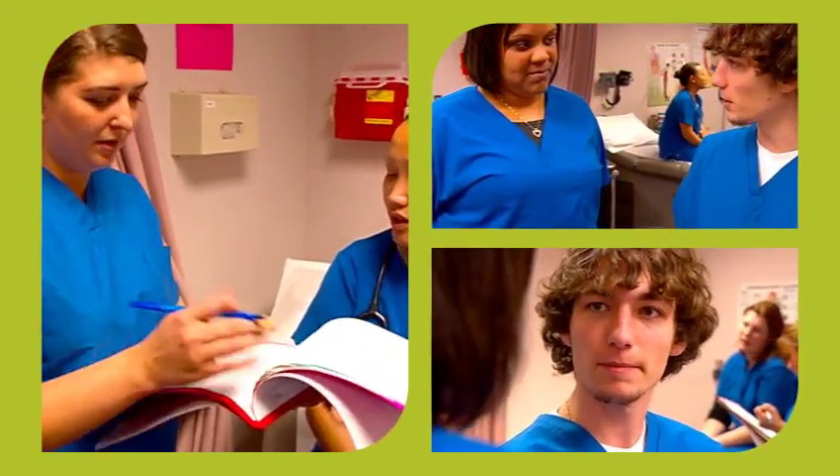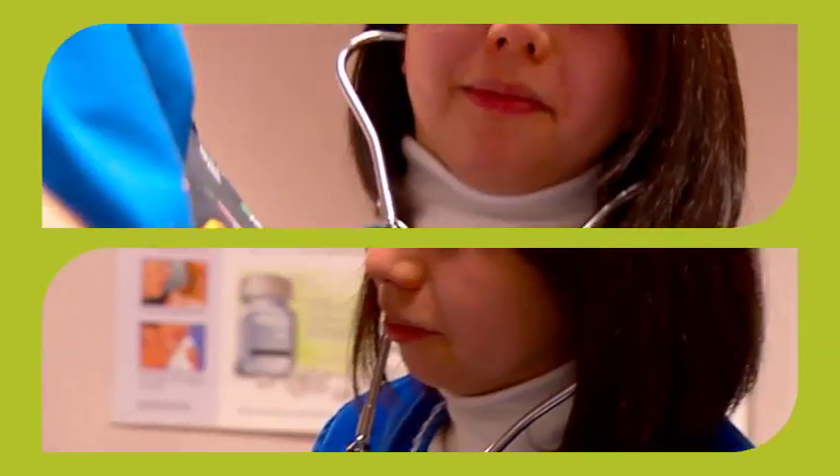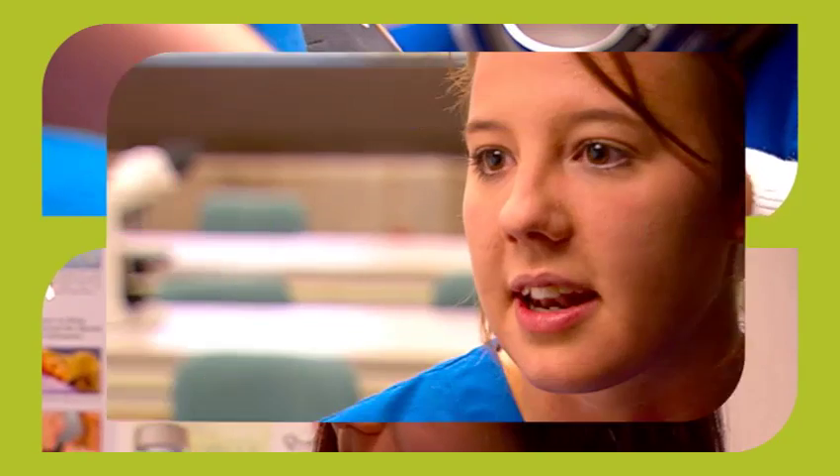I know that from what I've learned and what I've experienced, and how well I've been prepared, that I will have a good place to go in a clinic — I'll always have a job.